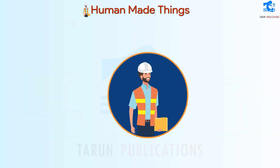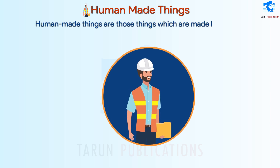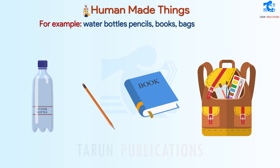Human-Made Things are those things which are made by humans. For example, water bottles, pencils, books, bags, etc. are human-made things.